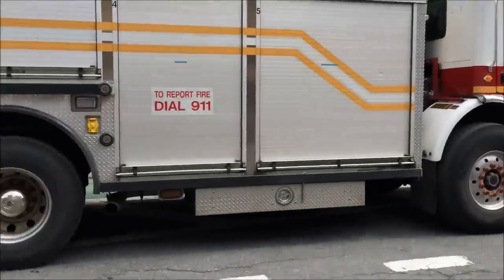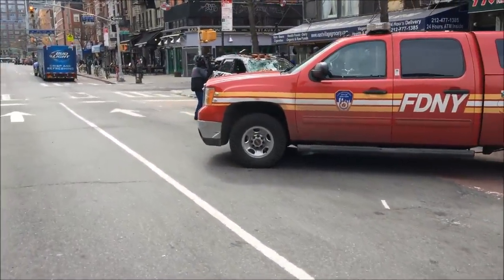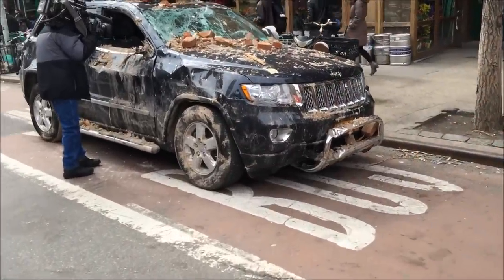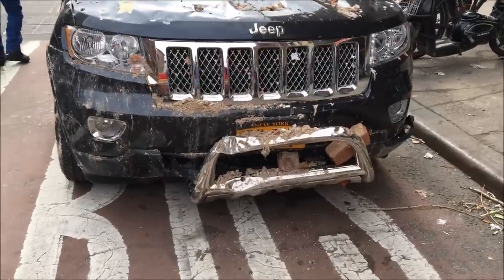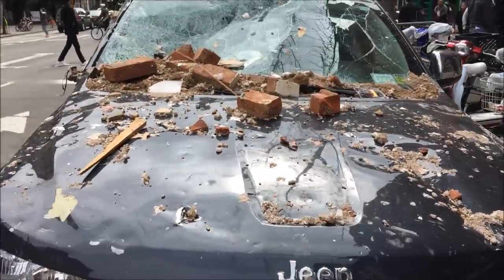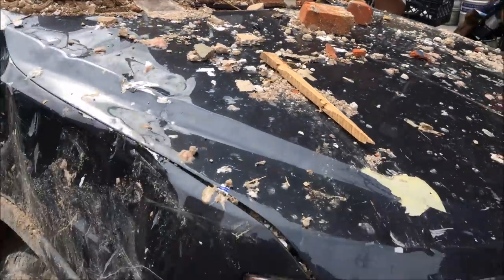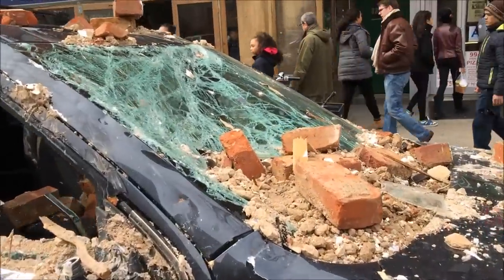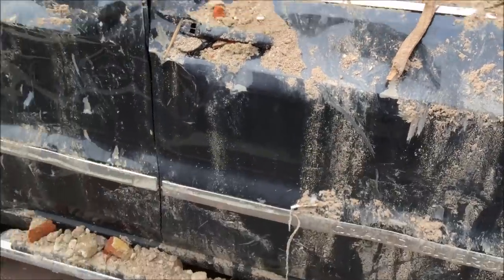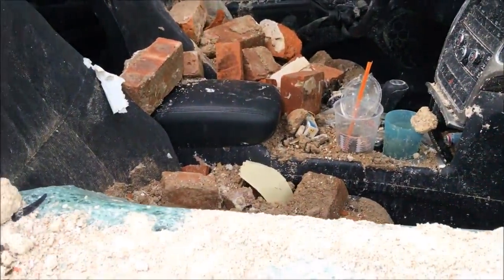Here we got something a little different. Here's one of the cars that was removed from the rubble. It's interesting to see. You can see pieces of the building inside there.